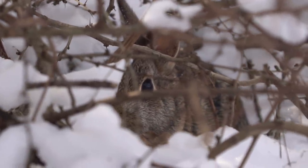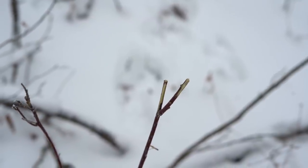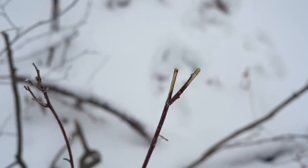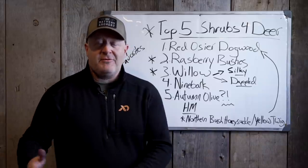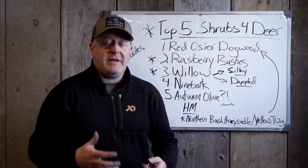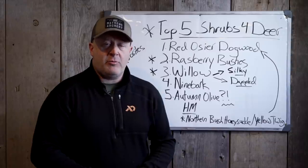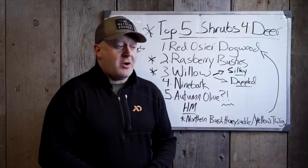Shrubs provide side cover. And if they're browsable shrubs, then they provide food for the long term. They're always there. Deer can feed on them. They can live within them. Birds, nesting birds, rabbits, pheasant cover, escape cover. There's a lot that goes into a shrub, and that's why I love planting shrubs for wildlife, especially when it comes to deer — even more than trees. I think trees get all the glamour sometimes.